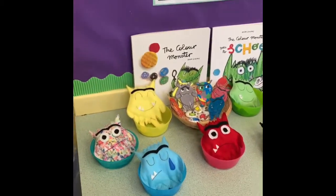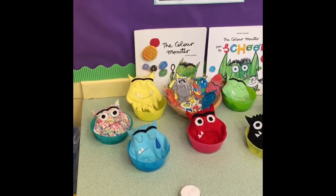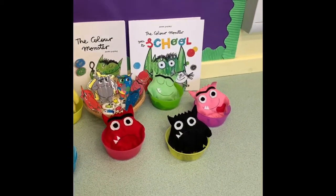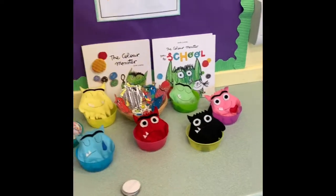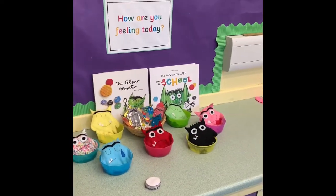So the blue one is feeling sad, the yellow one is happy, this one here is the one that's all mixed up and a bit confused, we've got angry — the red one, the black one is scared, the pink one is loved, and the green one is calm. And they're very good at coming in in the mornings now in that routine and talking about how they feel every day.